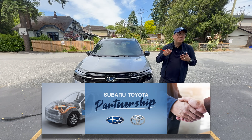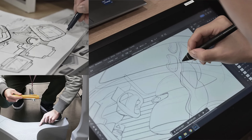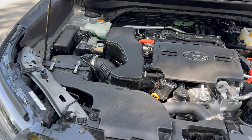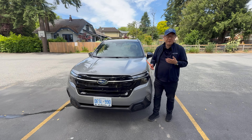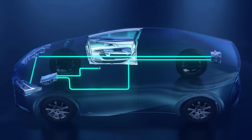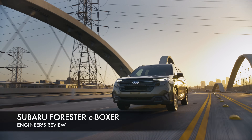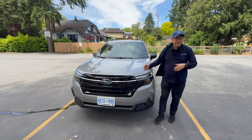Toyota owns 20% of Subaru, so there's a fair amount of technology sharing between the two companies, which is beneficial for both. Subaru has its own character and vision, but also utilizes some of Toyota's technology. This new hybrid model is called the E-Boxer here in Canada. It uses a Subaru engine with their own technology, but with the hybrid system borrowed from Toyota — unique to Subaru, but using some Toyota components, which is a good thing since Toyota is the leading-edge company in hybrid systems.